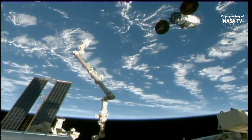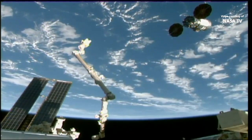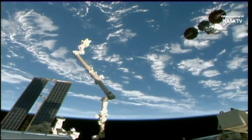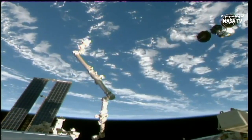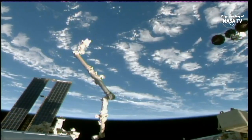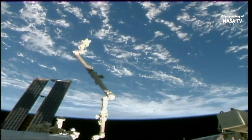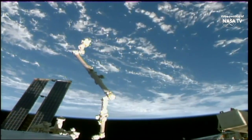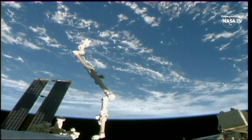Approximately two minutes left of the departure burn. Station is known to, we concur, Cygnus departure burn complete. We now have confirmation that the departure burn is complete. That three-minute burn continuing to move the spacecraft outside of the vicinity of the space station.